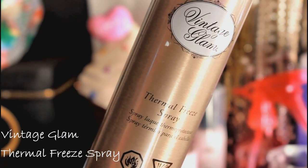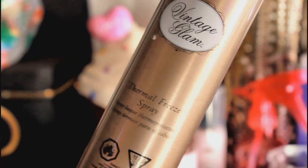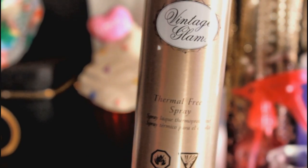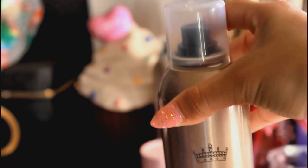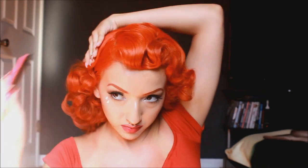Now if you've been following me for a while, you know I have been stuck on Ion Hairspray forever, but I'm actually going to have to depart with it because this Vintage Glam hairspray is a 20 out of 10 and I absolutely love it. Not to mention it smells incredible. And it keeps my curls in all day without making them rock hard — I just love it.